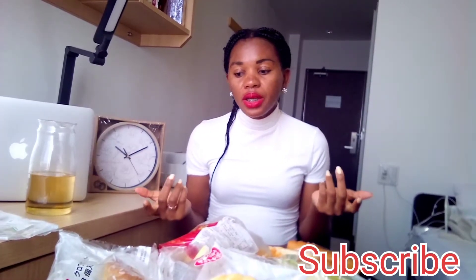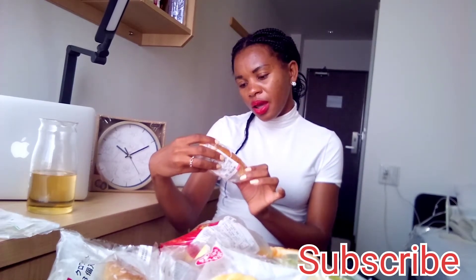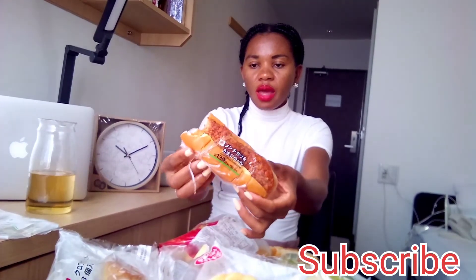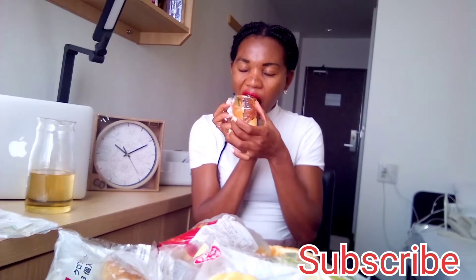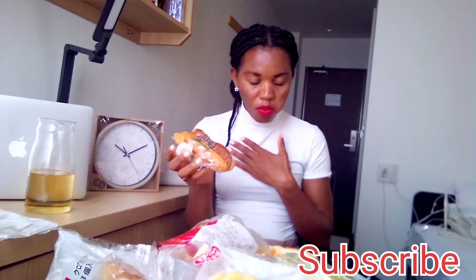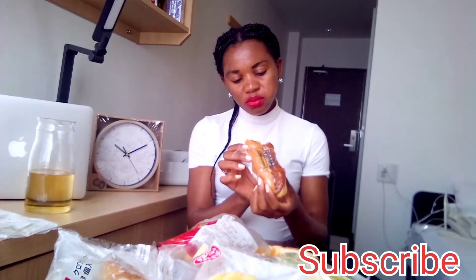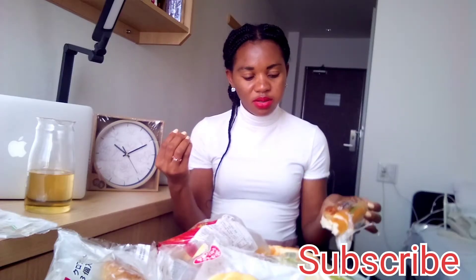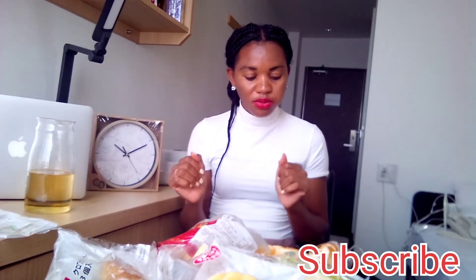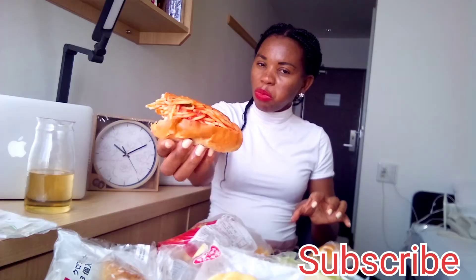The next bread is this meatloaf bread — it has ground meat and egg. It looks nice on a budget. It smells like meat but the bread is so soft and I love it. It has some sweetness in it, and then there's meat, but not so much meat like in Africa — it's different. I'm definitely not going to buy this one, but I love this noodle bread. It doesn't look good but it tastes better.